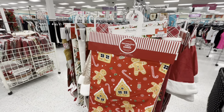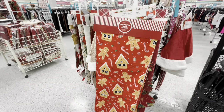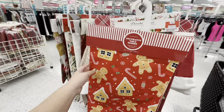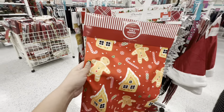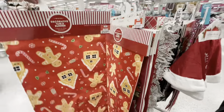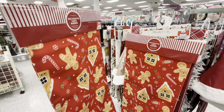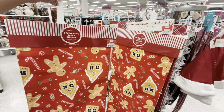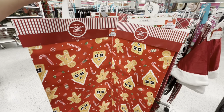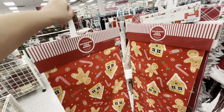Hey friends, welcome back. I'm at DD's Discount Store and look at this table runner — it's only seven dollars. Look how gorgeous it is, it's 14 inches by 72 inches and I want it. They have two of them. It's so awesome, the traditional Christmas colors, and 6.99 friends — that is an amazing deal, so I'm grabbing one.